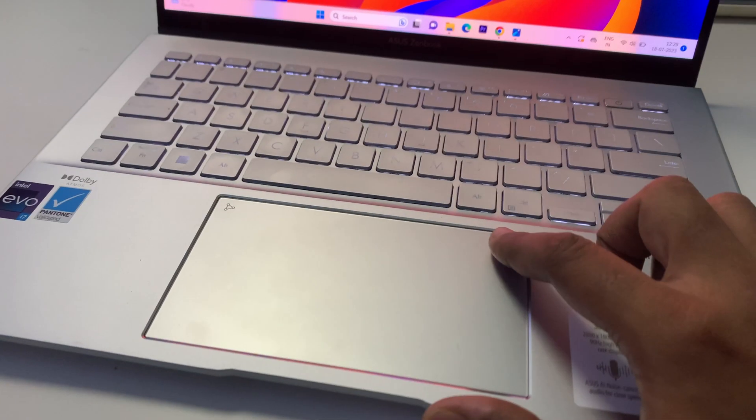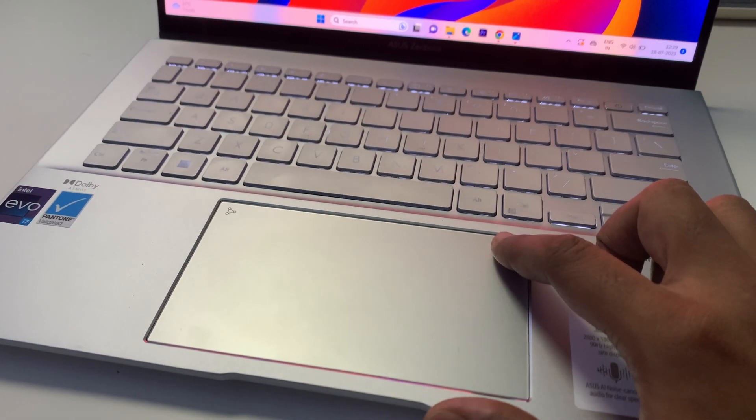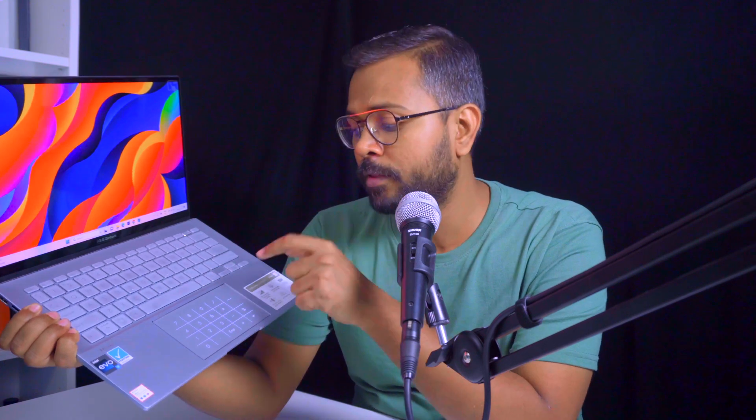There's an additional feature on the trackpad — a built-in number keypad. Since the laptop doesn't have a full-size keyboard with a dedicated numpad, you can use the trackpad itself to type numbers. You can simply turn it on and off whenever you need it.